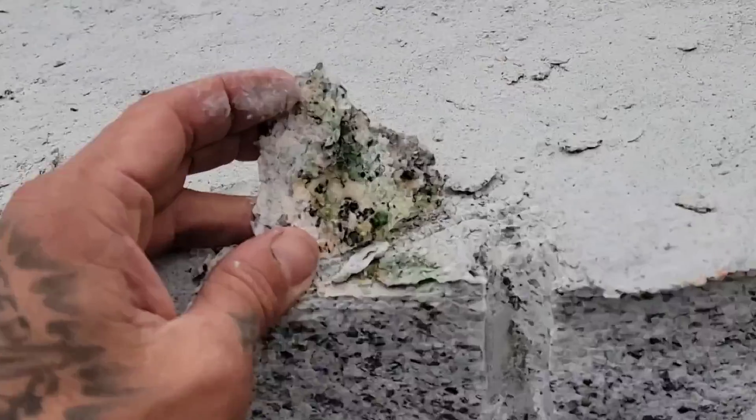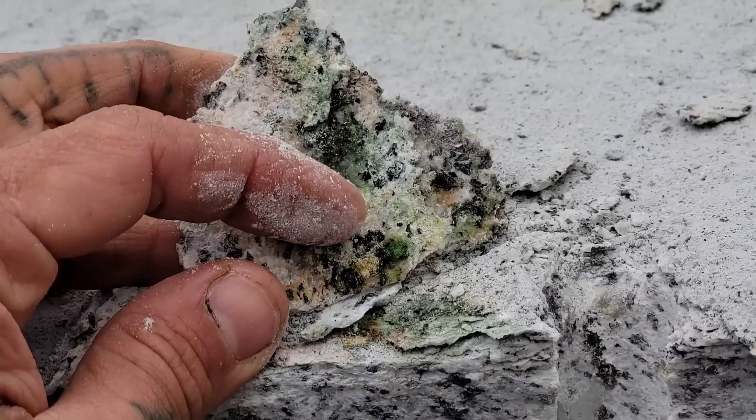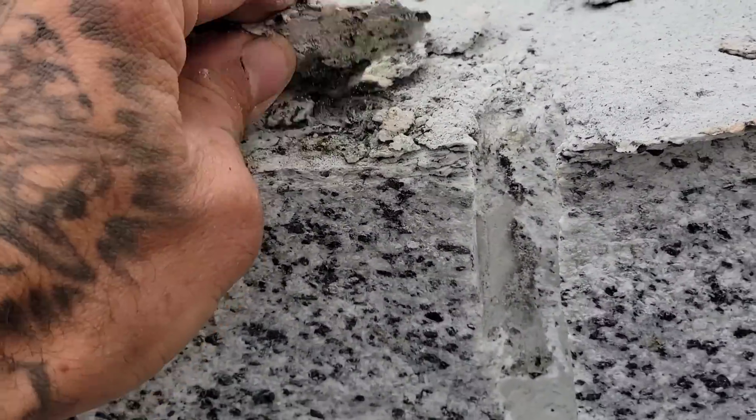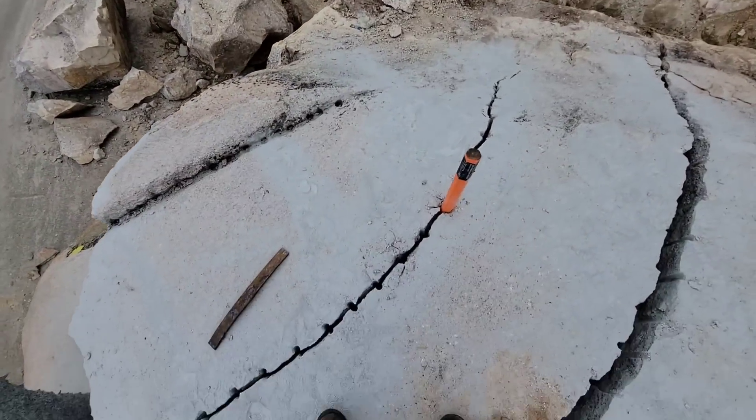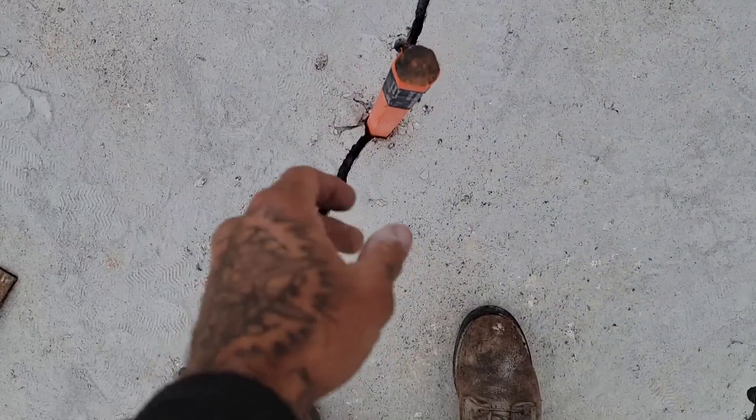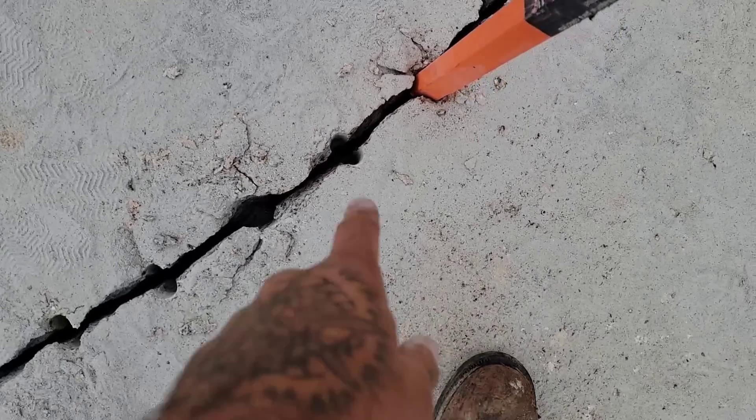There's some algae growing beneath the patina, some cyanobacteria growing beneath the patina, beneath all those feldspars. Yeah, that's how you do it — they took a break though. How deep does that rod go? I can't really tell.